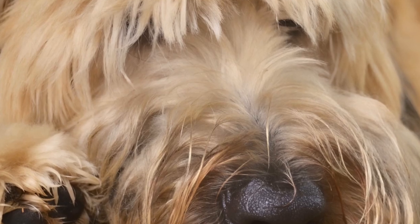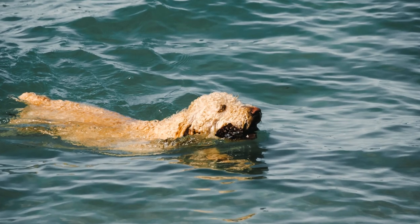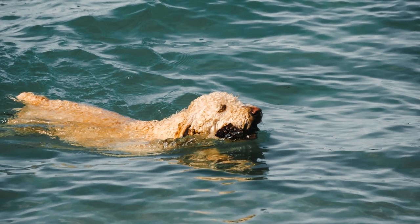This could be anything from learning new tricks to participating in dog sports like agility or obedience. Training sessions not only tire them physically but also mentally, which is important for their overall well-being.